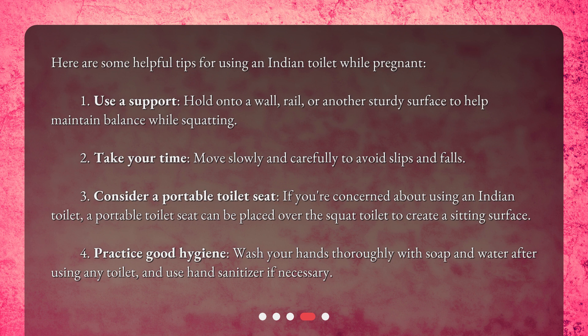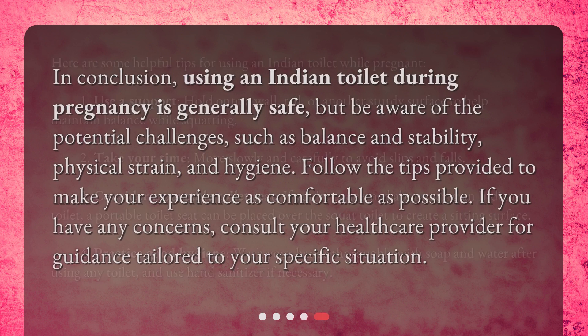Four: practice good hygiene — wash your hands thoroughly with soap and water after using any toilet, and use hand sanitizer if necessary. In conclusion, using an Indian toilet during pregnancy is generally safe, but be aware of the potential challenges such as balance and stability, physical strain, and hygiene.